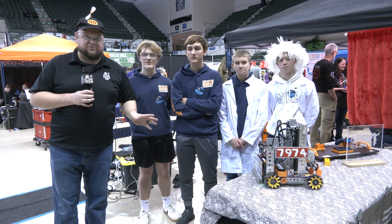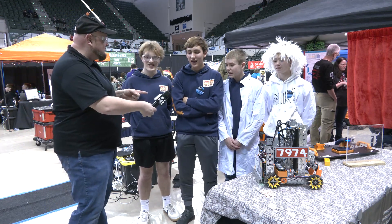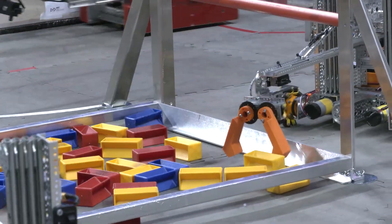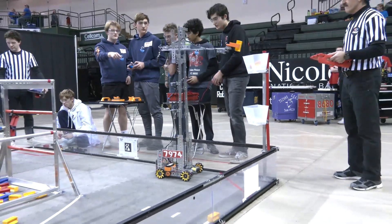Everybody, it's Tyler here in Wisconsin at the FTC Qualifier Green Bay Hackers event. I'm here with 7974, Great Scott! This team is absolutely on fire so far — already have an event win under the belt, currently number one seed as we're recording this. And this robot is all about simplicity and effectiveness.